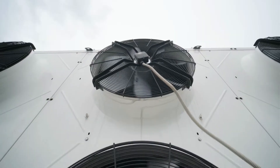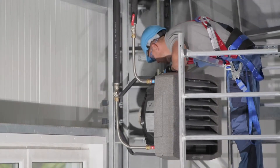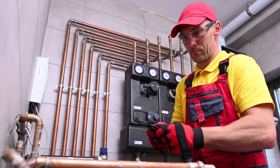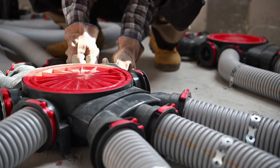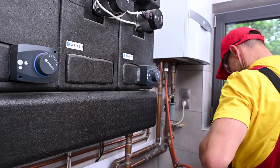Is becoming an HVAC technician worth it? HVAC technician is a career that requires education, training, and experience. It's worthwhile if you keep the qualities and skills that can help an HVAC technician succeed. HVAC technicians should follow some best practices. First, you must be comfortable working with your hands and your mind on a daily basis.